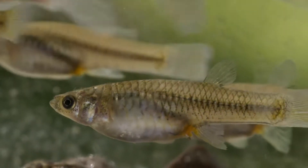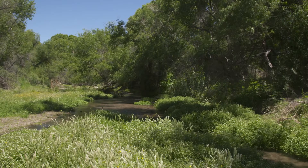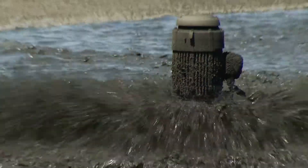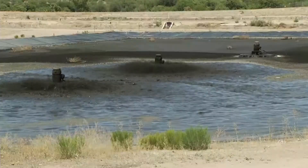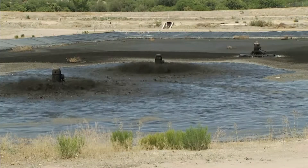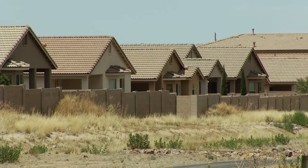The Gila Topminnow may look like a simple little fish, but if you follow its trajectory a little bit closer, you'll discover a complicated web affecting its survival. Among them are wastewater treatment practices, government agreements between different agencies, invasive species from other parts of the world, and thirsty humans in a desert setting.